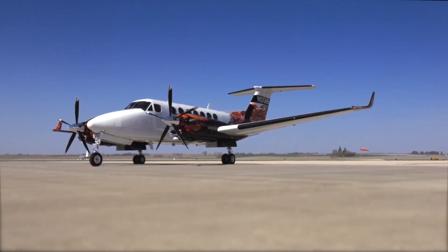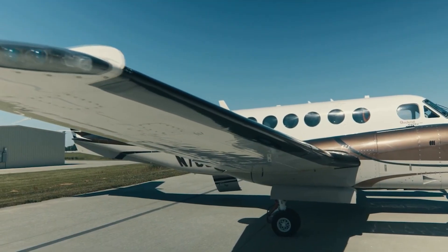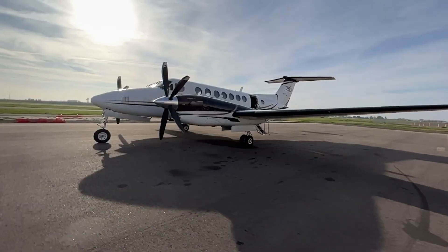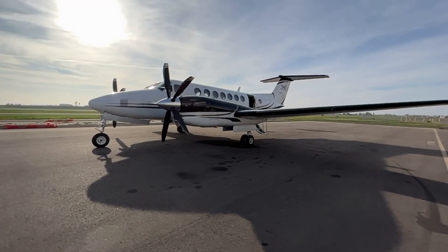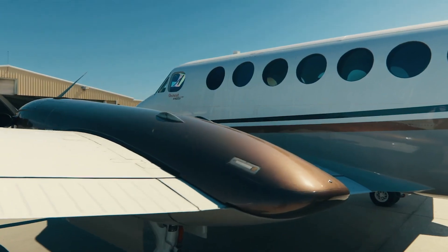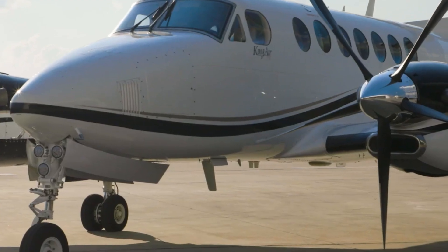With a maximum cruise speed of 312 knots, a range of up to 1,806 nautical miles, and a spacious cabin that can comfortably accommodate up to nine passengers, this aircraft merges performance with practicality. Today, we're going inside the Beechcraft King Air 350 to talk about everything you need to know about this excellent aircraft.